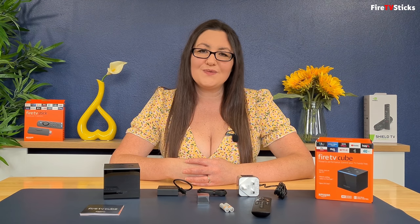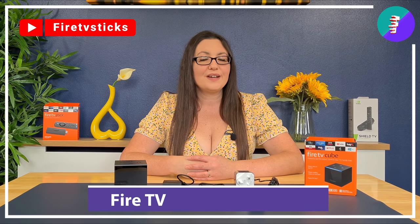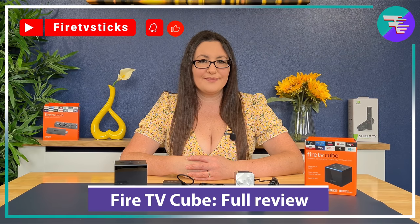If you have a Fire TV Cube, drop me a comment below this video with your thoughts on it. If you haven't got yourself one yet and you are interested in taking a look at it for yourself, you can find links in the description below this video, and going through these links also helps to support my channel. As always, thank you for watching. If you enjoyed this video, don't forget to give it a like, and subscribe to my channel, making sure that you turn on notifications so you don't miss out on any of my latest releases.